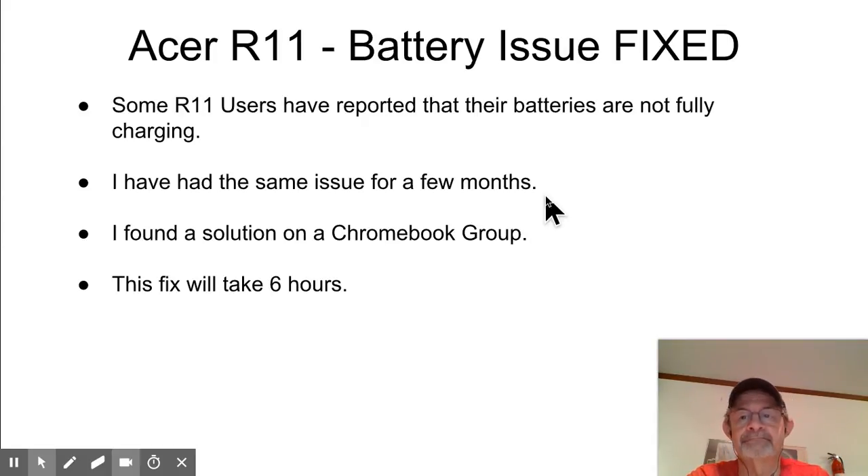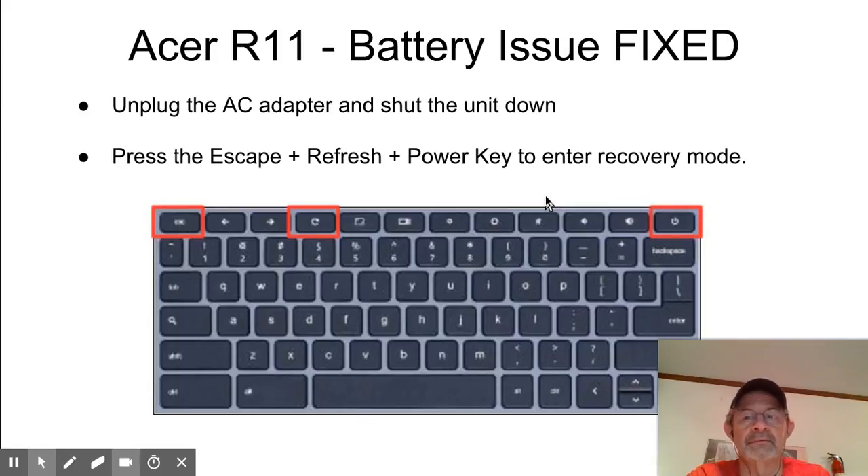So, you're going to go to your keyboard. First, unplug your AC adapter. I'm basically going to read what is on the screen — I know it's redundant but I want to make sure you guys get it. It's really not that difficult: you want to unplug the AC adapter and shut the unit down.